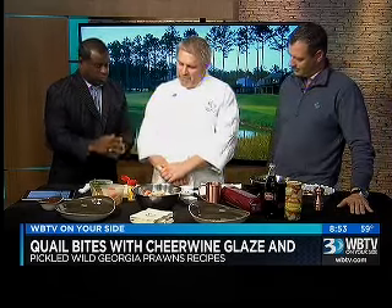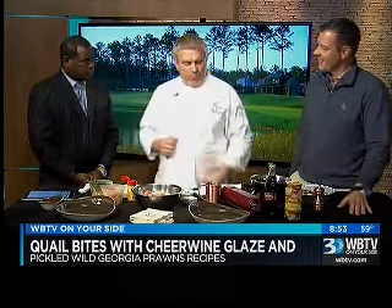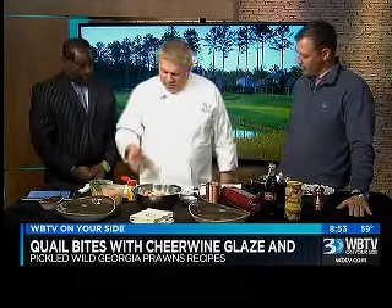Thank you for having us, making the rounds all the way from Augusta, Georgia. We're very happy and honored to have you here. You're making — I love the way to say it — quail bites with Cheerwine glaze and pickled wild Georgia prawns. And you just told me there's really no difference between prawns and shrimp. Not really — usually prawns are a little bigger, but the words are kind of used interchangeably. Okay, so the floor is yours.